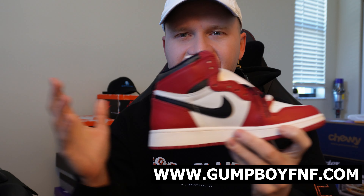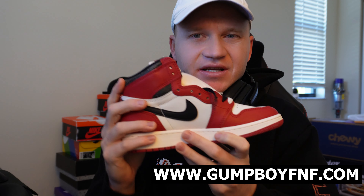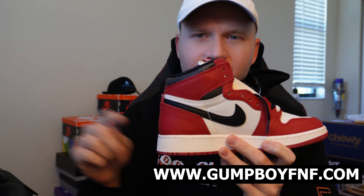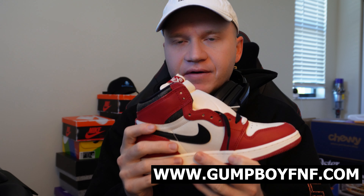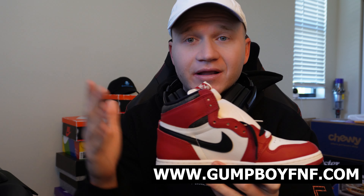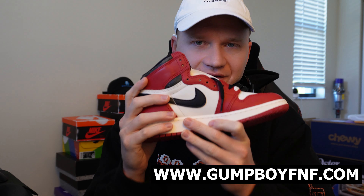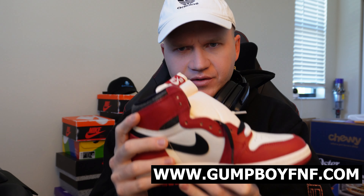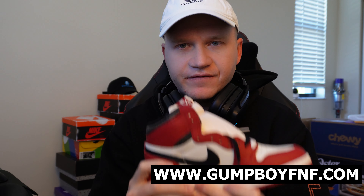I hope this video helped everyone. If you are looking to learn how to buy or cop sneakers like this and increase your chances, the link to my cook group is on the screen and in the description below. We will teach you if you have no idea what you're doing — that's what most of our members came in like, and we have shown thousands how to do this. Feel free to join, we would love to have you, and I will see you guys in the next video. Good luck on the Lost and Found restock.